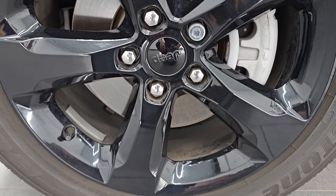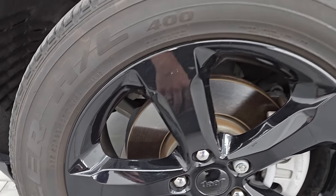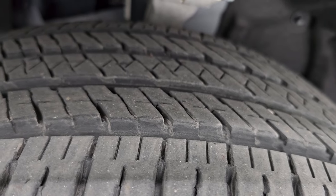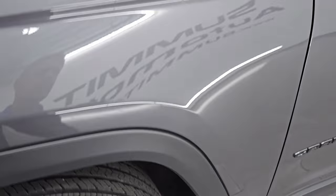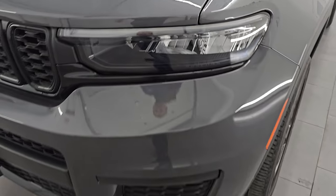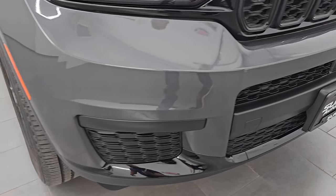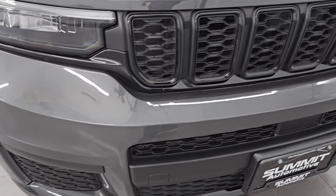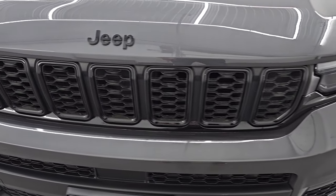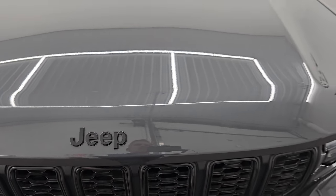Comes with the 20-inch gloss black painted alloy wheels — that's part of the Altitude package. Has Bridgestone Dueler HL tires, size 265/50R20s, with about 70% of the tread left on them. Front fender is in excellent condition — no major dents or dings. Does have LED running lights and LED fog lamps, which I'll turn on at the end of the video. Front bumper is in fantastic condition — no dents, dings, scuffs, or scrapes. You get the gloss black on the lower bumper and around the grille, the seven-slotted grille, and gloss black Jeep lettering — all part of the Altitude package.